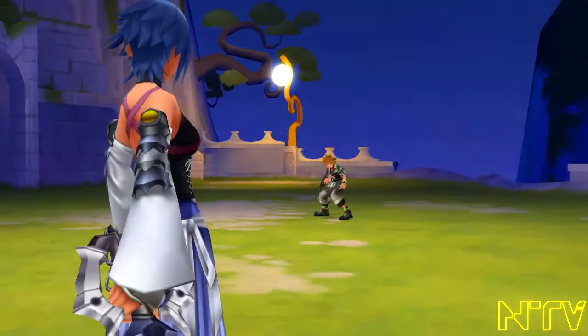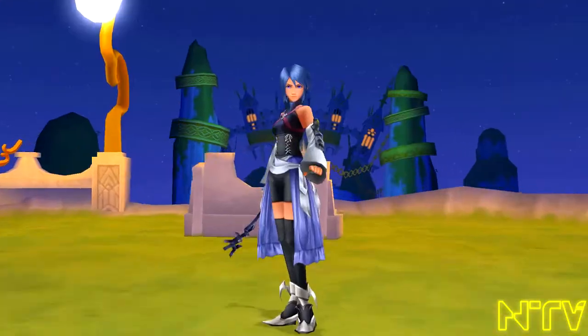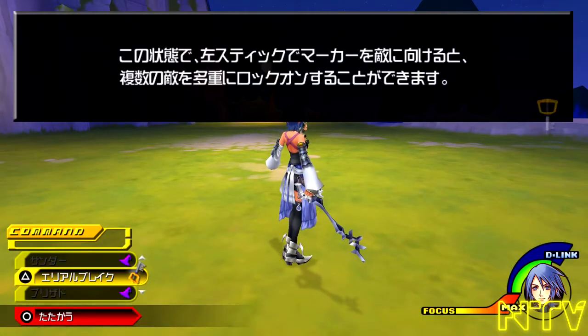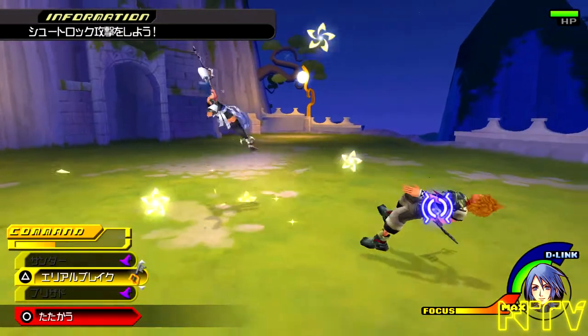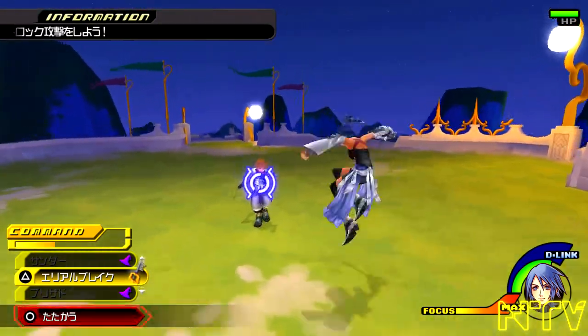Aqua is surprisingly, and I didn't think about it until I saw a comment not too long ago, but she's actually the most important character in this game. I didn't feel that way, but from a story aspect, yes, she is.